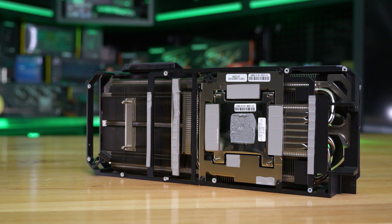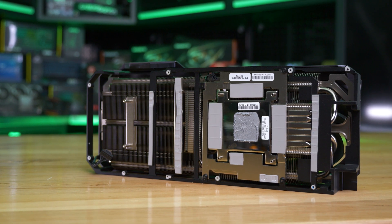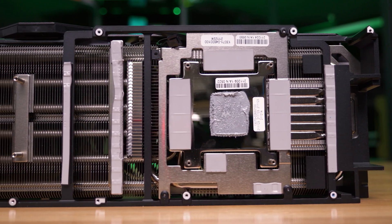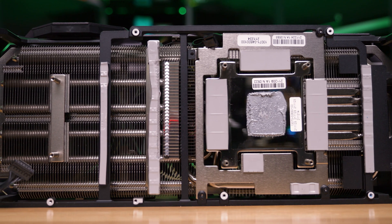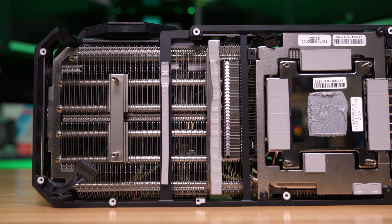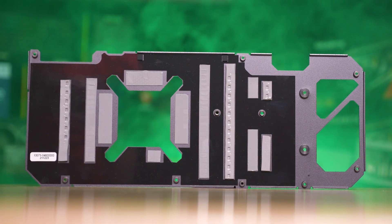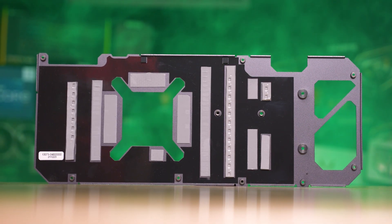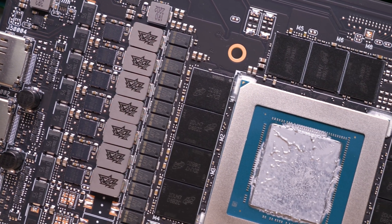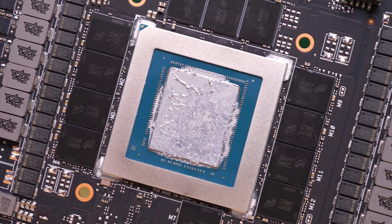Probably the biggest upgrade for all 3090 Ti graphics cards is the memory. Although the capacity hasn't changed from the original 3090 — still 24 gigabytes — the memory density and frequency have improved. The memory modules have been upgraded from 1GB to 2GB capacity, meaning there are just 12 memory modules now instead of 24. They're all on the front side of the PCB, which will significantly improve memory cooling performance, and the backplate is now only extracting heat from the rear of the PCB rather than also cooling a dozen GDDR6X chips.